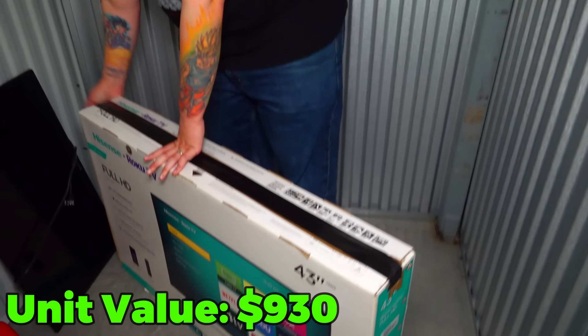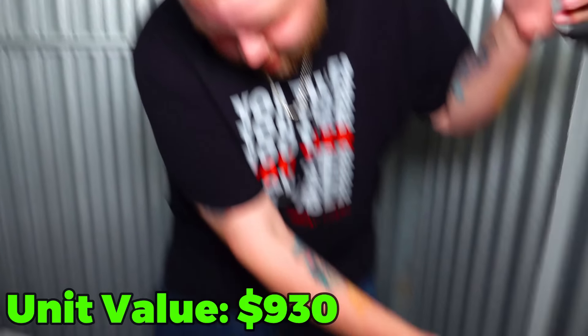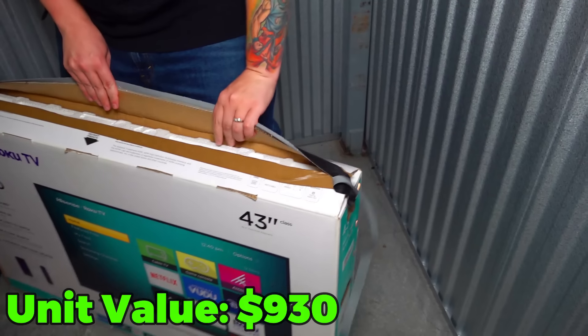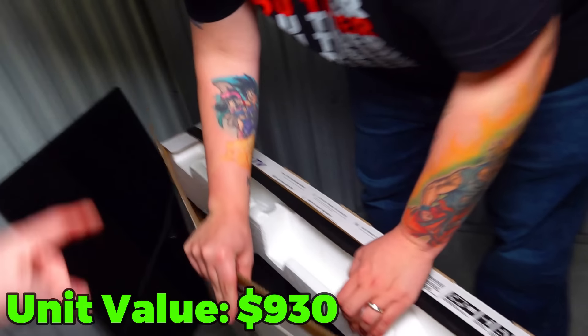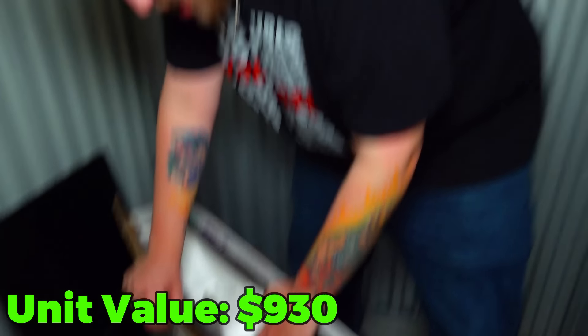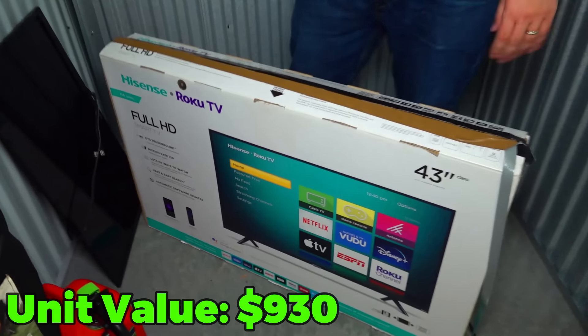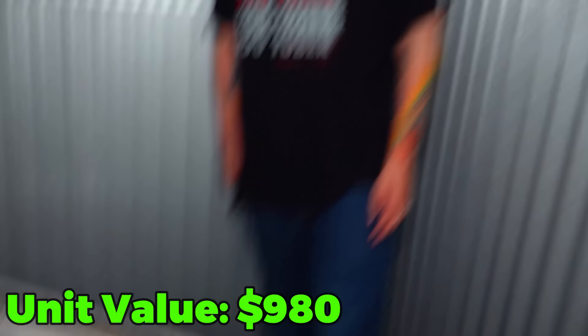Oh, TV box! Come on. I see the styrofoam — that's the TV, it's in there. It's pretty much new, or like-new at least. It's been taken out and resealed but hey, that's like a pretty good 43-inch screen. Let's do a recap.